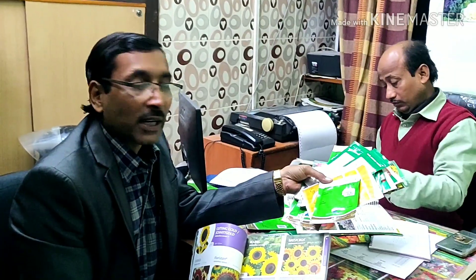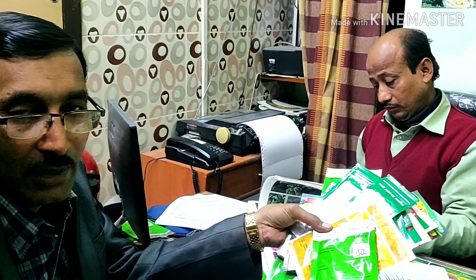I recommend you to purchase these seeds, and I am giving you the address and mobile numbers — all details are given in the description box also. You can contact them and place your order. These are all my recommendations for flowering during this summer month.